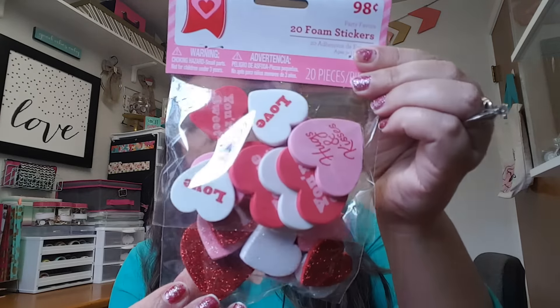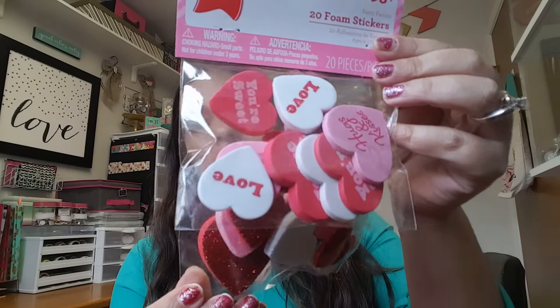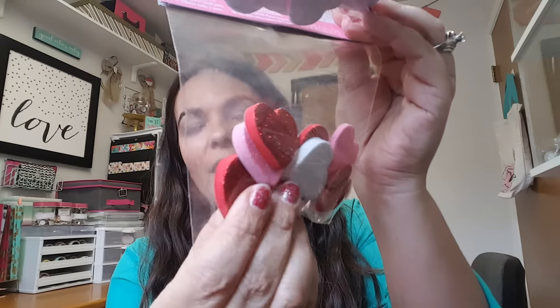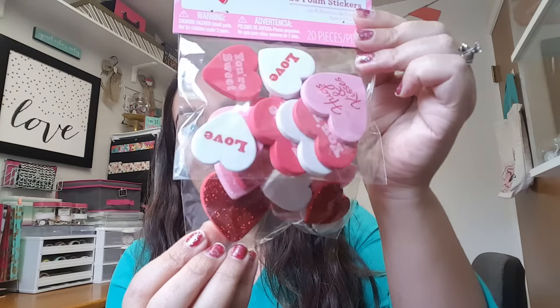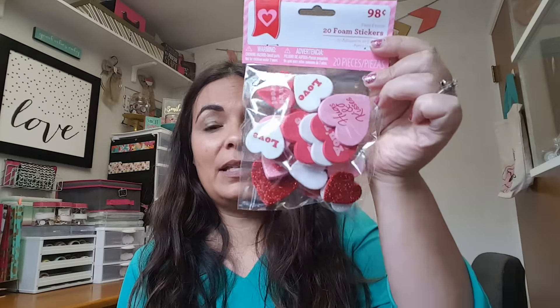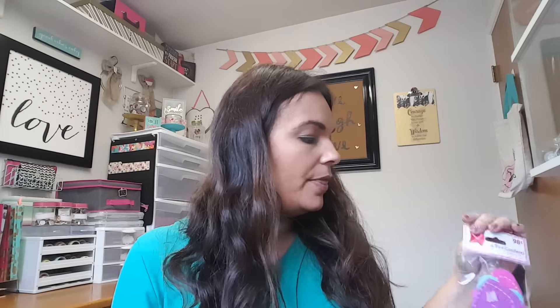So back to the Walmart haul — I was able to find these cute little candy heart looking things. They are thick, which I really like, so they'll be perfect to add to projects. They're also a great idea for paperclips because of how thick they are. Most of everything I picked up was 98 cents.